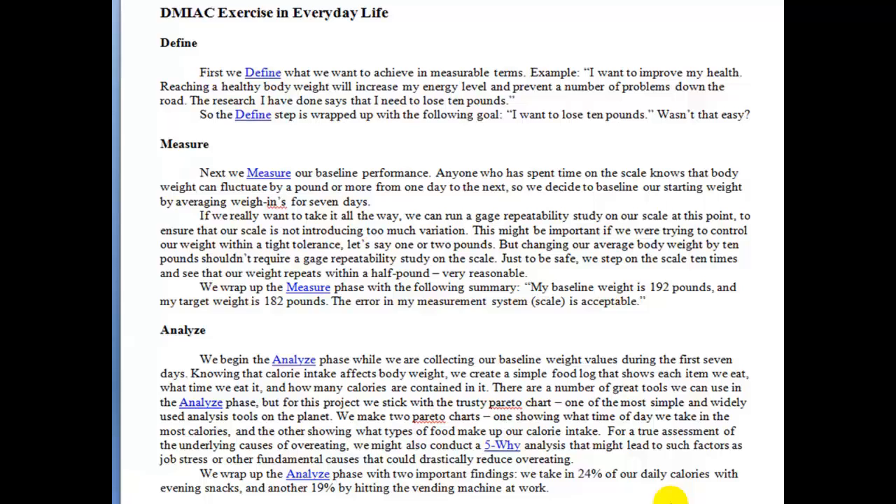Now we do the Analyze phase. We know that our weight fluctuates based on what we eat, how much we eat, when we eat it, and how many calories are in it. In this particular case, the person realizes that 24% of his daily intake is the evening snack — the wrong time to eat a quarter of your calories — and 19% of it is because of the vending machine at work. So a little less than half is the vending machine and the evening snack. That's the analysis.